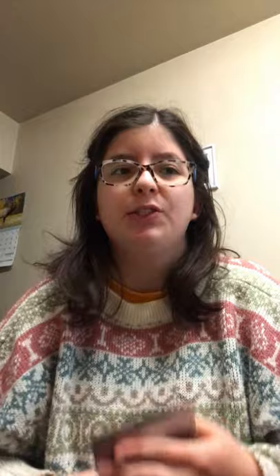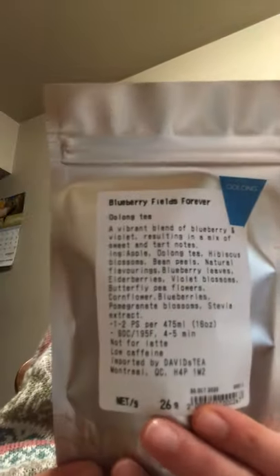Oolong is really pretty when it steeps because the leaves unfurl. The next tea — when fall was just beginning, David's Tea had some fall fruity teas come out, most of which are online exclusive. But this one was actually in store. It's a Blueberry Fields Forever oolong — sounds like a fruity oolong with fruit, apple, cornflower, butterfly pea flower, and oolong. It sounds really nice.